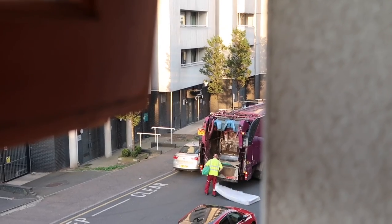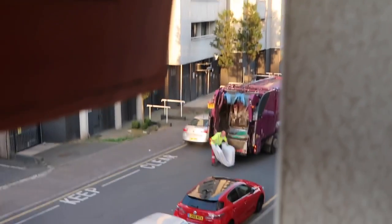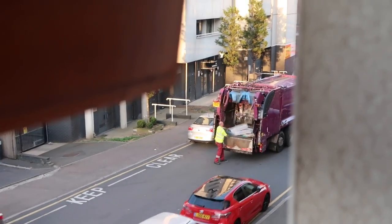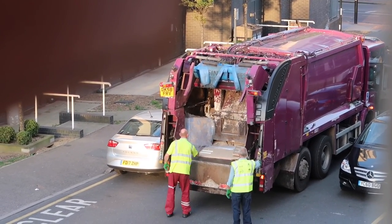Good morning everyone! Today I'm going to be taking everything out of my wardrobe. This morning the council came to collect my furniture at 5:30 in the morning, which is really really early. I got up to get a drink of water, looked out the window, and saw them dragging my desk and my mattress and stuff.